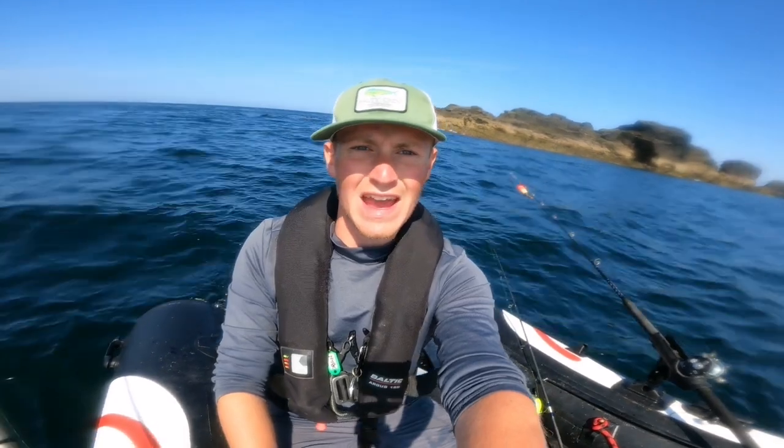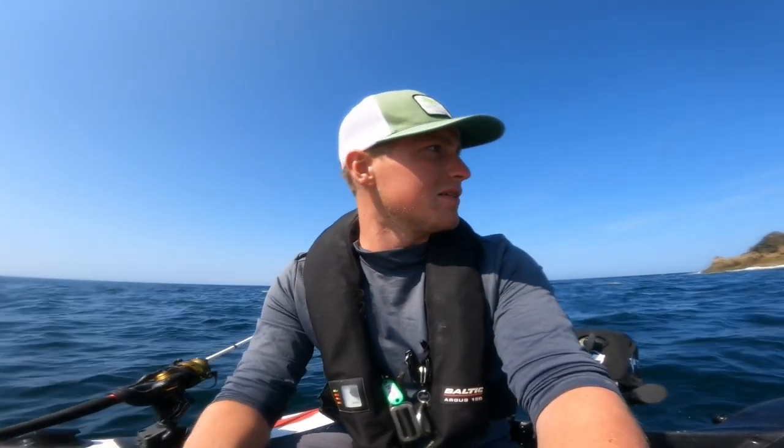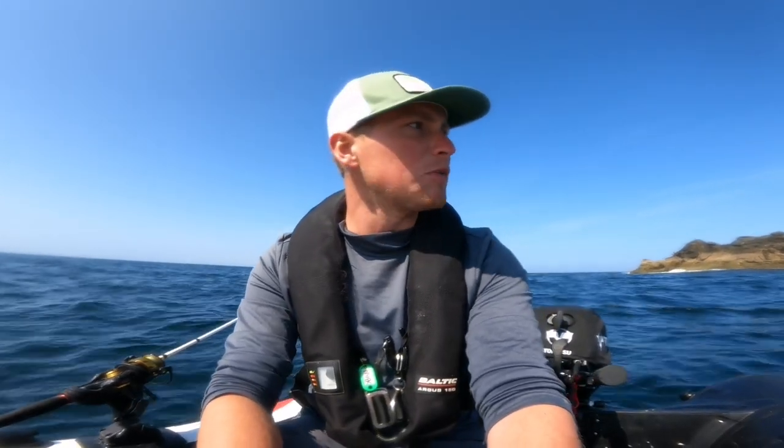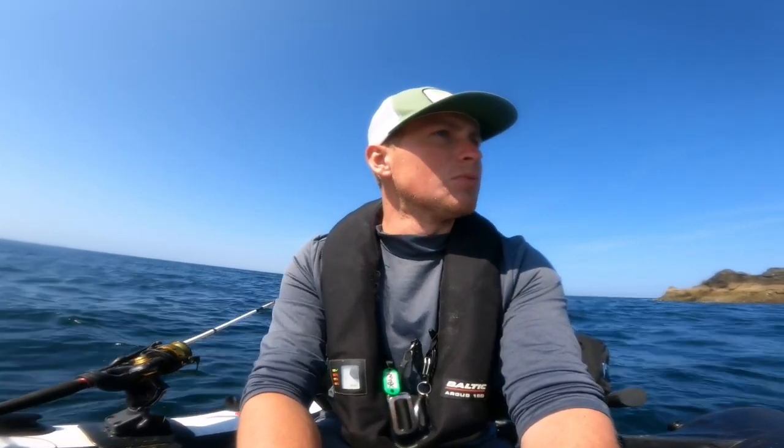Not a bad start to the day — a few nice fish. See if we can get some more. As much as I'd like to stay and fish this area all day, the wind's starting to pick up now from the east-northeast. I'm in the lee of it here behind these rocks but I can feel it picking up. Just a slight stir starting on the surface, and as that wind picks up it's going to get more uncomfortable, so I'm going to start heading back towards where I launched. There are a few different reefy marks along the way — I expect they'll hold less bass but more chance of pollock and wrasse.